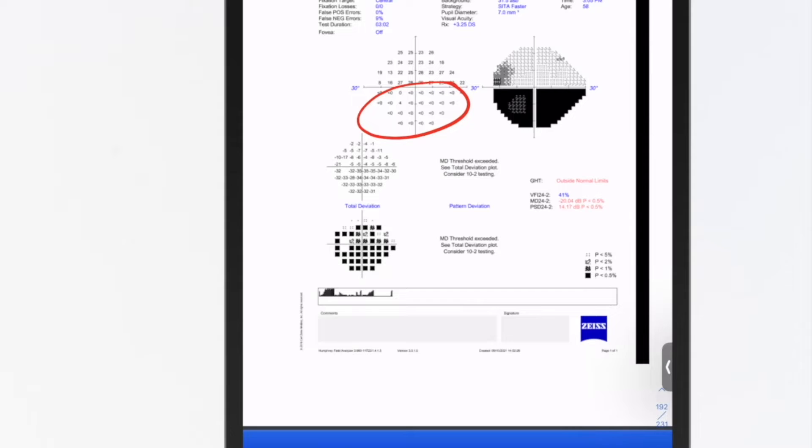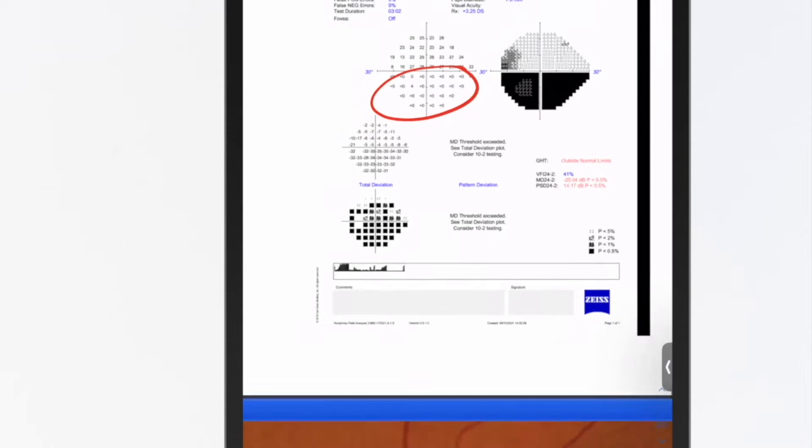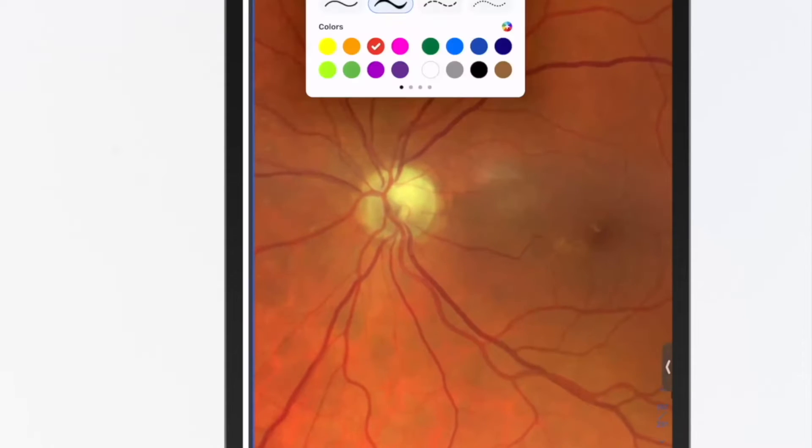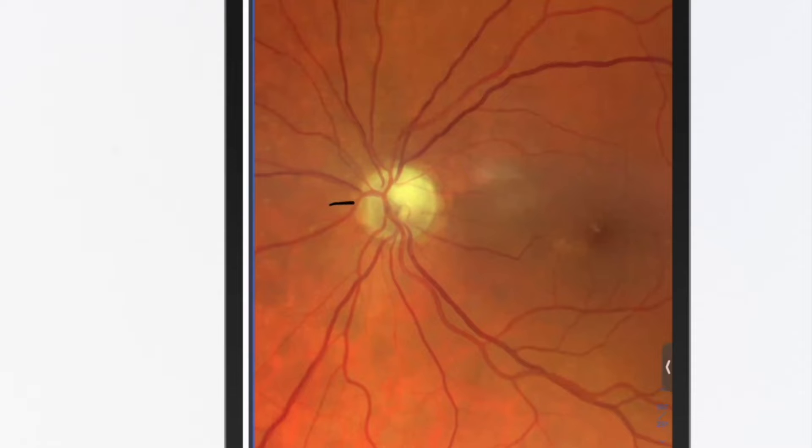So either this patient has really bad glaucoma — I'm looking to see if this rim is cupped all the way to the rim — or there's optic atrophy. I'm mentally cutting the nerve in half and looking at the color of the inferior versus the superior. Definitely there's pallor of the superior rim, kind of hooking all the way around temporally.